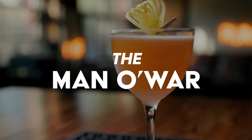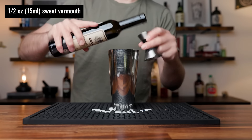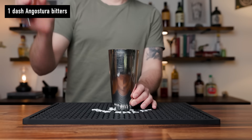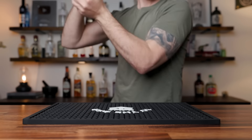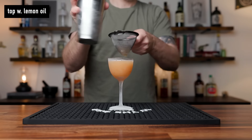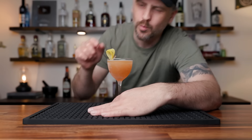That brings us to the finale: the Man O' War. It's not named after an old pirate ship or a jellyfish — it's named after a very famous racehorse from the 1920s, the great grandfather of Seabiscuit. This is a sour style cocktail that has sweet vermouth in it, which you don't see that often. In a shaking tin, start with an ounce and a half of bourbon, add three quarters of an ounce of orange curaçao, half an ounce of sweet vermouth, half an ounce of fresh lemon juice, and one dash of Angostura bitters — I'm using a smaller dasher bottle so I'm doing two dashes, but with a regular Ango bottle, one dash is fine. Shake for about 10-15 seconds, double strain into a chilled cocktail glass, express some lemon oil across the top, and garnish it however you like. There we have the Man O' War. Cheers.